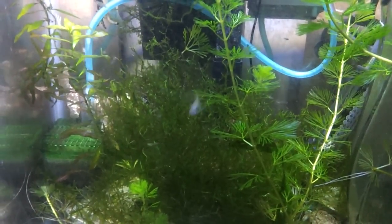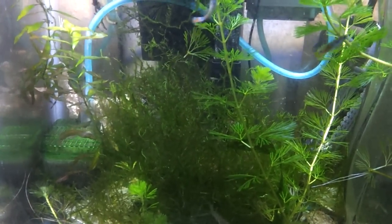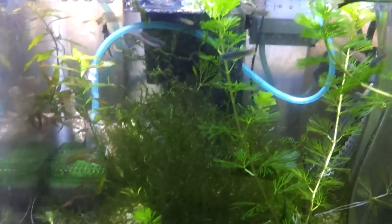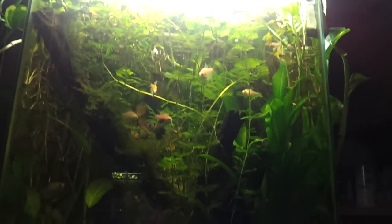I didn't get into it too much, but I showed a video not too long ago about my planted tank and how I take the cuttings when I prune the plants out of my planted tank and keep them down here with my little beta and guppy project.